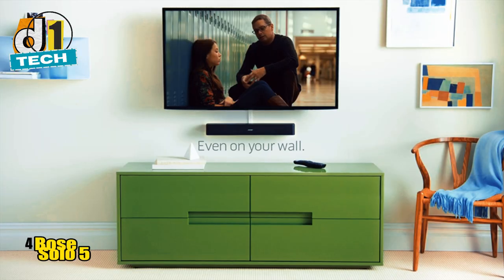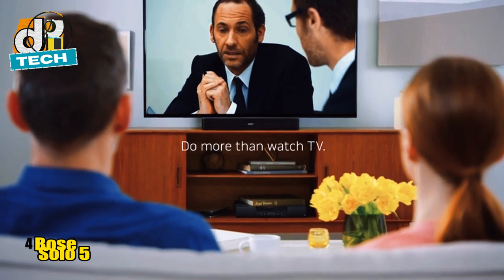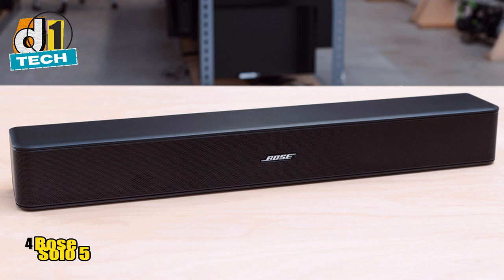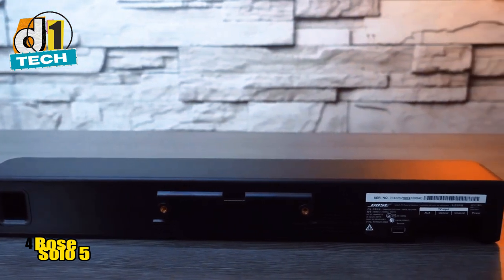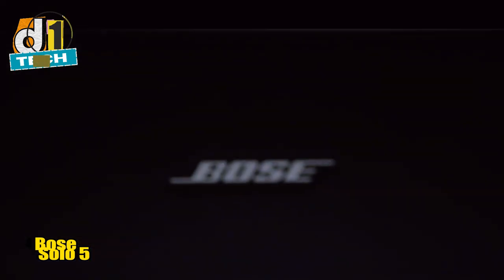The dialogue mode is a standout feature. It enhances speech, making it crystal clear — a lifesaver for those who struggle with hearing dialogue over background noise. One of my favorite things about the Solo 5 is its simplicity. It's a plug-and-play device, meaning you can set it up in minutes. It comes with a universal remote that can control your TV, cable box, and other devices, reducing remote clutter. The downside: it lacks an HDMI port, so you're limited to optical and coaxial inputs. Not a deal-breaker, but something to consider. Bluetooth connectivity is a breeze, and while the sound quality is rich and clear, it's not bass-heavy.